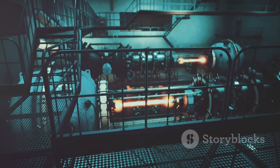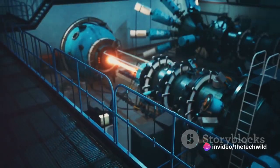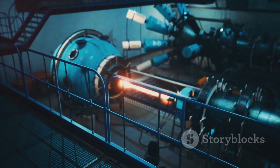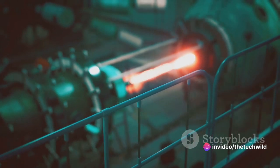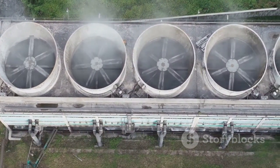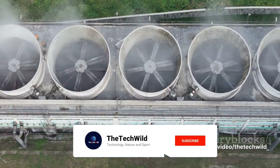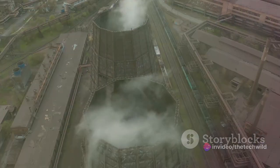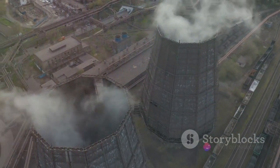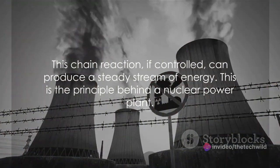Now you might be thinking: if this process is self-sustaining, wouldn't it just run out of control? That's where the genius of nuclear power plants comes in — they are designed to control this chain reaction. By using control rods, which absorb some of the neutrons, the rate of the chain reaction can be adjusted. By absorbing enough neutrons, the chain reaction can even be stopped entirely. This controlled chain reaction releases a steady stream of energy, primarily in the form of heat, which can be used to produce steam, and that steam drives turbines to generate electricity.